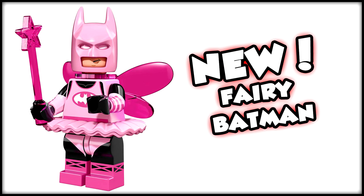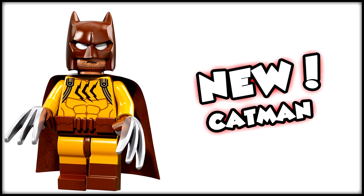Now let's hop over to some of the baddies. We have Catman doing his best Wolverine impression — I really love the claws. They look awesome and I really hope they are chrome because they look like chrome, not just the typical dark gray piece. I love the open mask with the open mouth at the bottom. The short ears work really well for this, and the belt looks really nice as well.